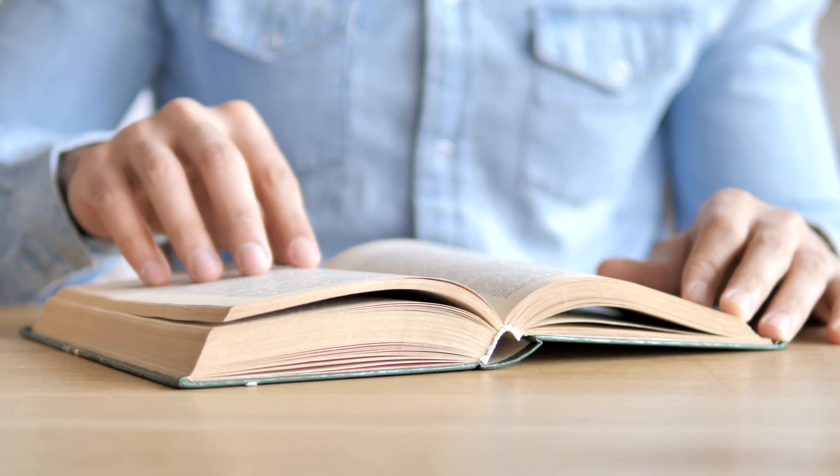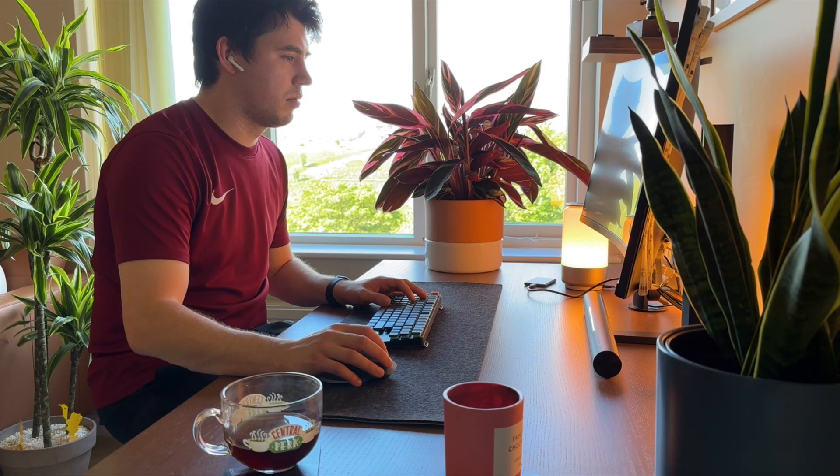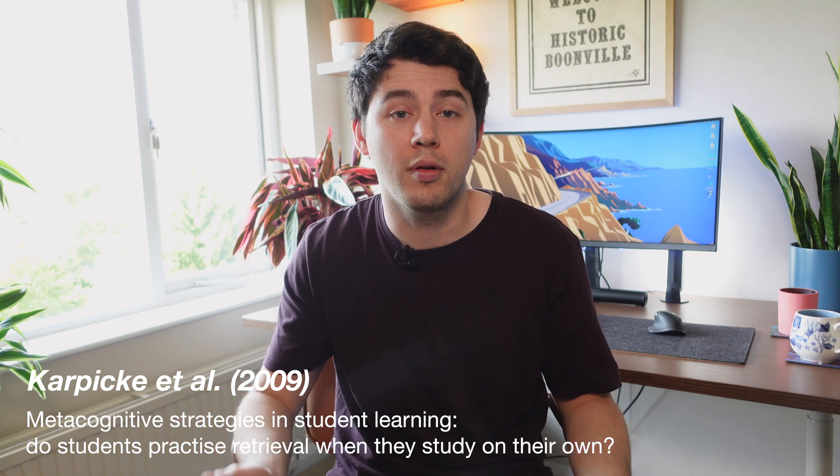Let's start with defining what rereading is. Rereading is a study technique which involves reading through notes that you've either prepared yourself, or reading from pre-prepared materials such as textbooks, in an attempt to acquire knowledge and retain information. The idea is the first time you read something you won't fully remember it, so you keep repeating this process in the hope that each time you read the information, you'll retain more of it.